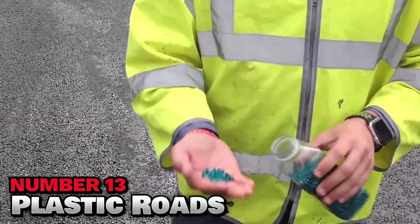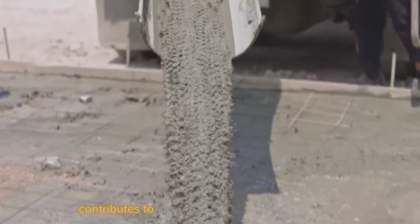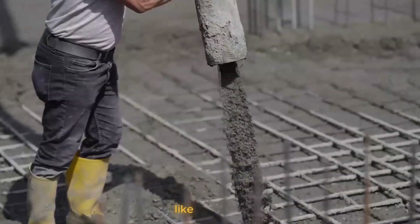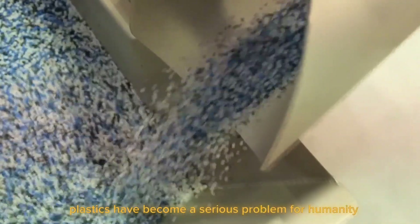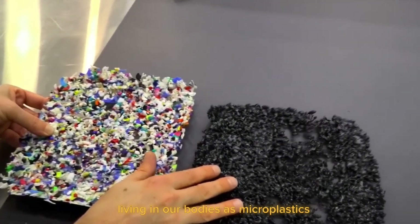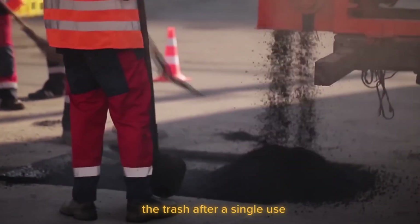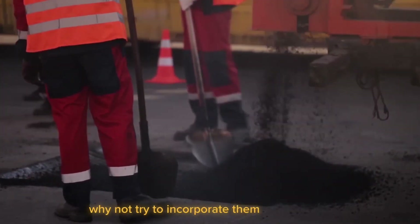Number 13: Plastic Roads. According to the Wildlight Fund, the production of concrete contributes to 8% of annual global CO2 emissions because it is made from quarried aggregates like limestone. Plastics have become a serious problem for humanity because they are everywhere, even living rent-free in our bodies as microplastics. Instead of simply throwing them in the trash after a single use, why not try to incorporate them into our roads?